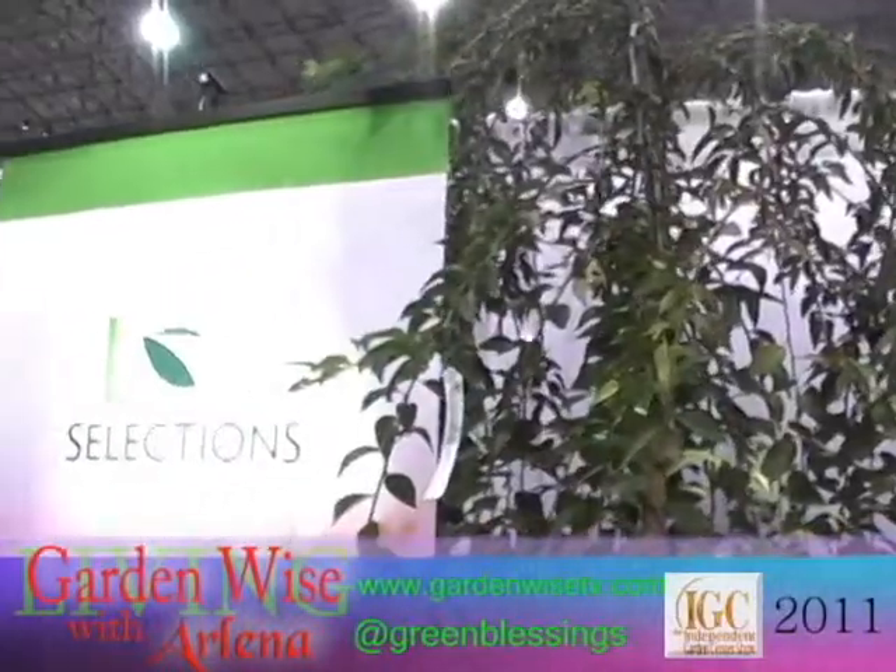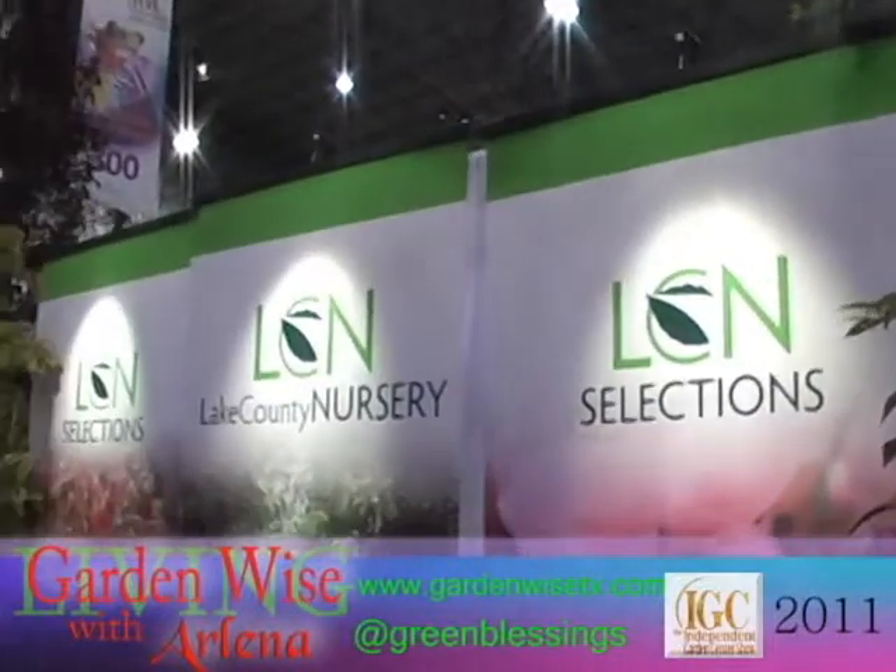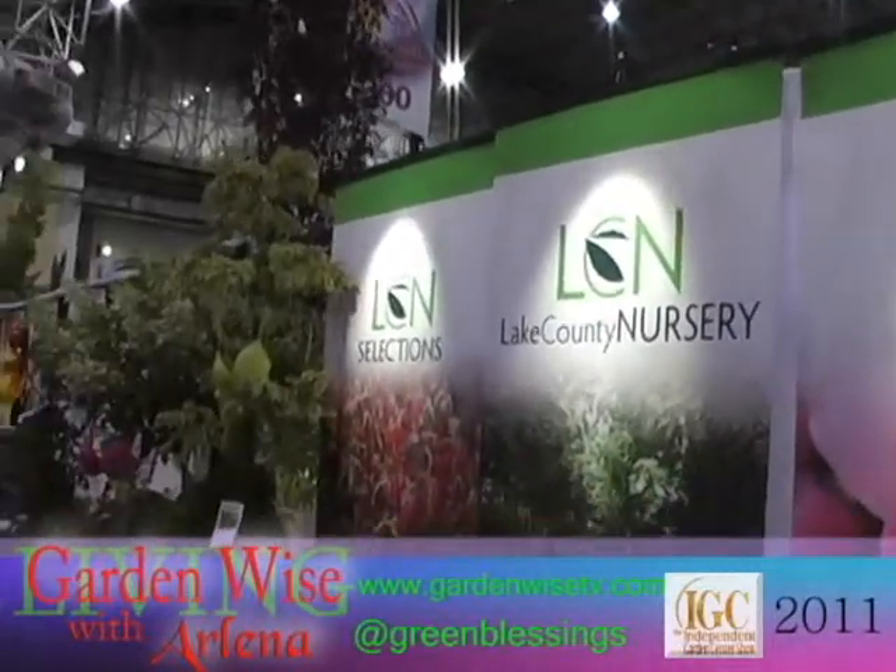Hello, my name is Joe Zampini and I'm with Lake County Nursery and LCN Selections. We're located in Perry, Ohio, which is about 30 miles east of Cleveland, Ohio.